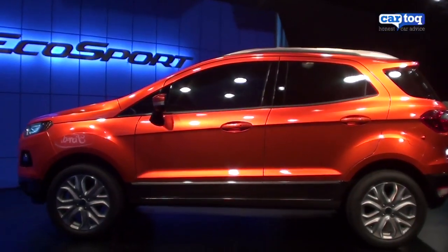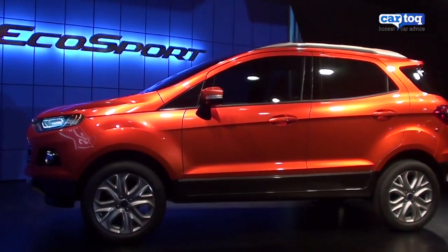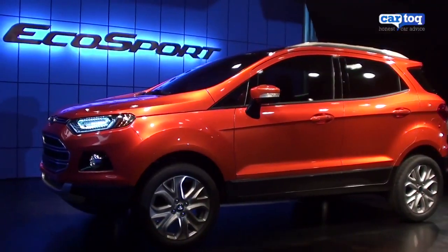In profile, the EcoSport looks a lot like the Fiesta, which has been jacked up and given a lot more ground clearance, and it has a very aerodynamic shape to it.